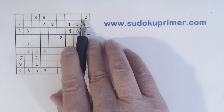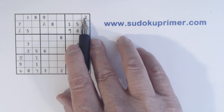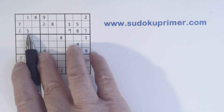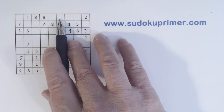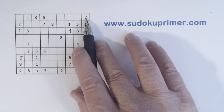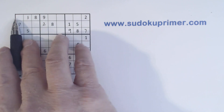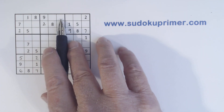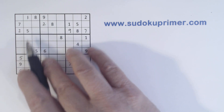Let's look at row one here. We've already got four numbers. We also have a five and seven here and a five and seven here, so we have five-seven twins. So we essentially have six numbers in this row. We're missing three, four, and six. There's a six so that's three or four, and these are five-seven twins, so that's a six.